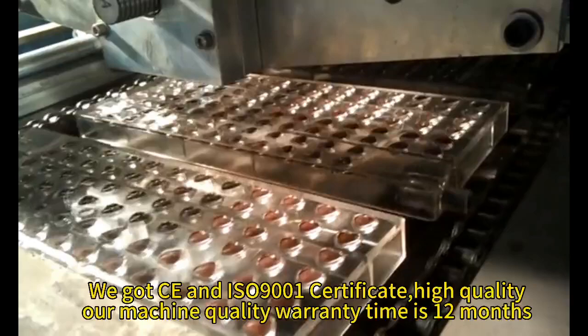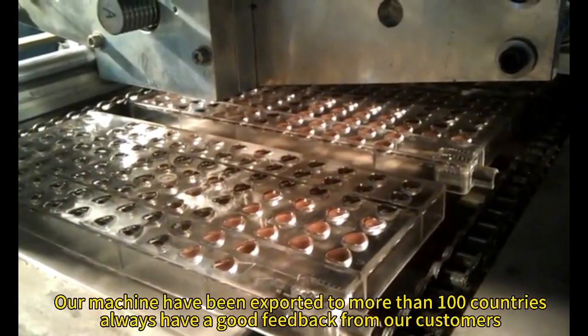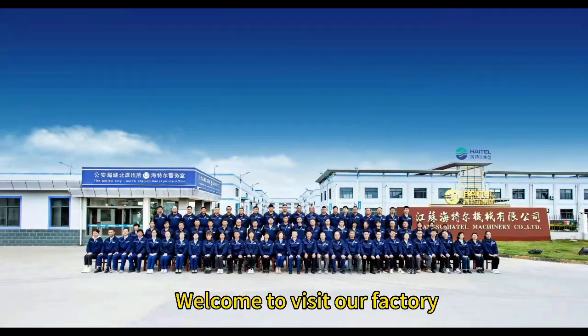Our machine quality warranty time is 12 months. Our machines have been exported to more than 100 countries, and we always receive good feedback from our customers. Welcome to visit our factory.